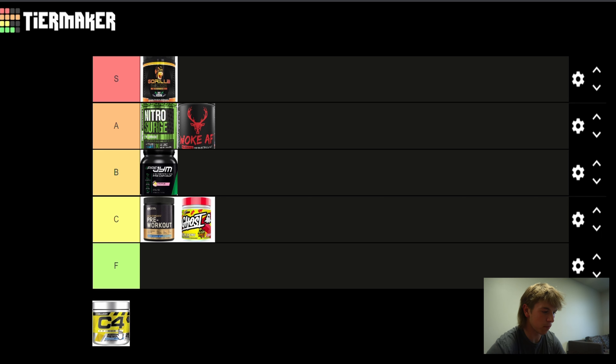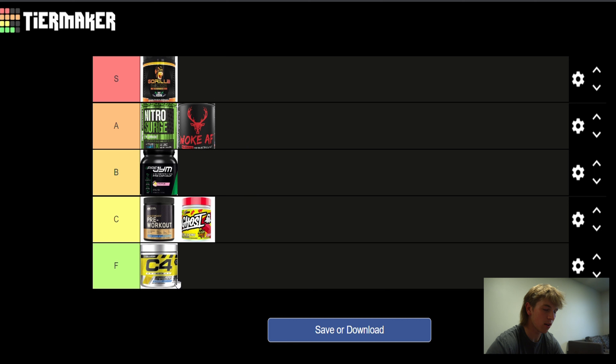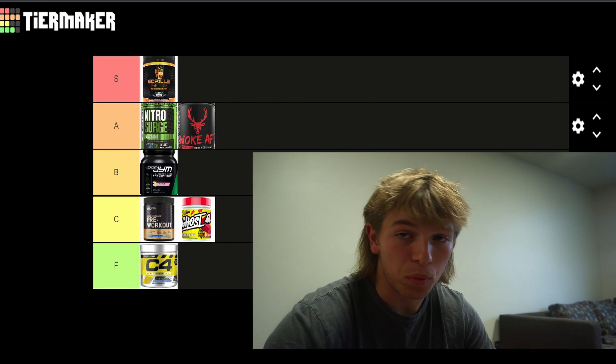Next up we got C4. This one is definitely in the F tier. I'm not even going to talk about it — it's just trash. Don't buy it.